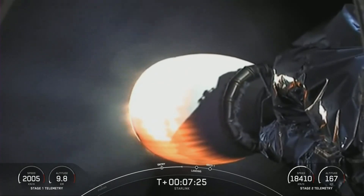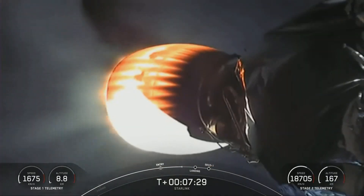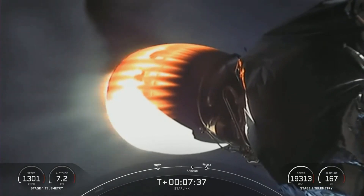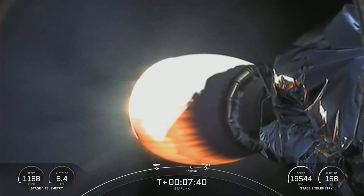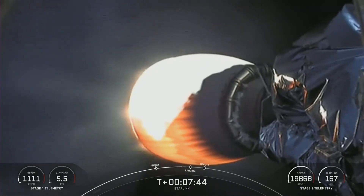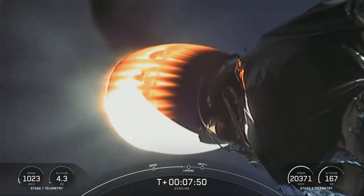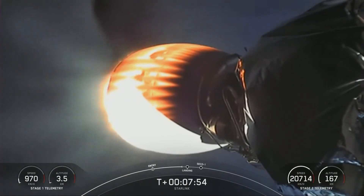Reusability is one of our top priorities as it's key to reducing the cost of space access for all of us. By reusing the high-cost components of the rocket — including the first stage and the fairings — we lower the overall launch cost to just the new components and the fuel and oxidizer. As a reminder, this is the 12th launch of this booster, having previously flown missions Crew Demo 2, Anasis 2, CRS-21, Transporter 1, Transporter 3, and six previous Starlink missions.